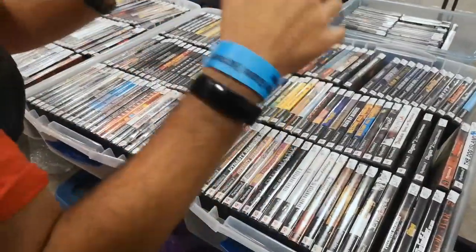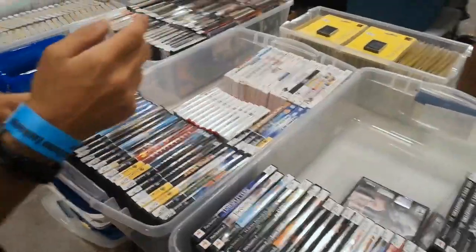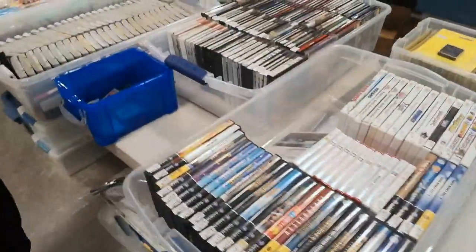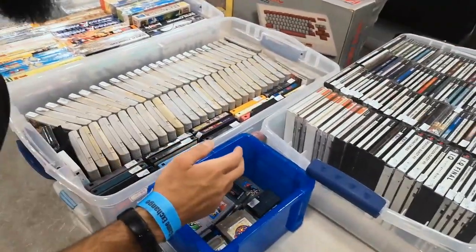So we got our PS2 section right here — one, two, three, and four. Then we move over, we got our Nintendo, we got our GameCube, PS, 3DS, and Wii. Then we move over, we got our Japanese stuff — Saturn, PS1, and Dreamcast.